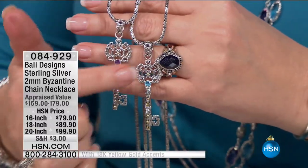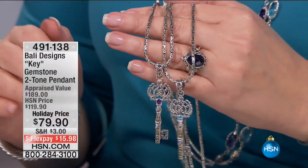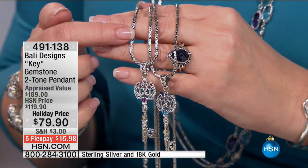The key is solid — it'll knock your socks off if you order it. It's a couple of inches, definitely a statement, beautiful piece. Nice big bale in 18-karat gold — looks beautiful on the Byzantine. If you'd like to order that one, it's 491-138. Still to come, we have a showstopper — the earring I'm wearing is coming up next.